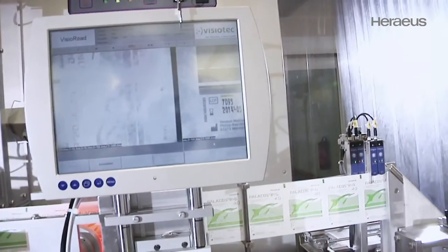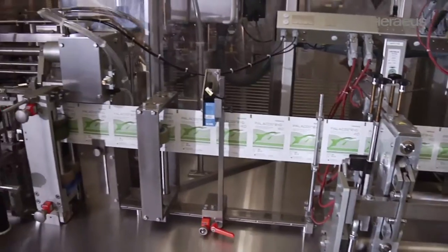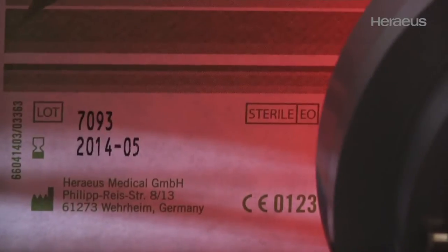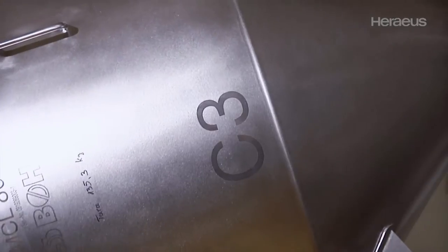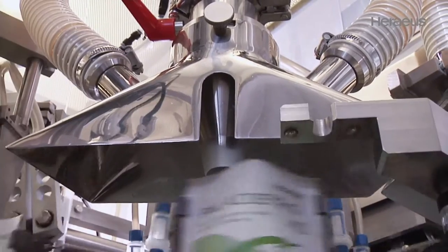Palakos Bone Cement is produced to a high technical standard and meets strict quality and safety requirements. Sensors and camera systems monitor the production process on a fully automated production line. Raw materials are prepared for further processing in a special mixing procedure according to the particular formulation.